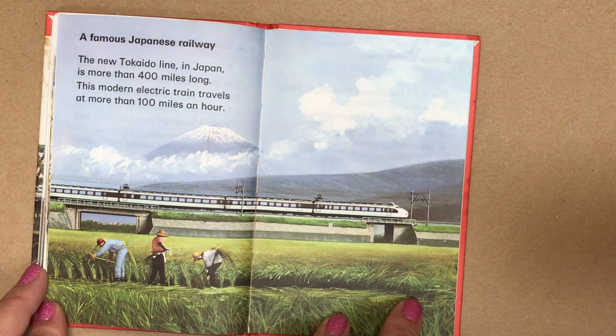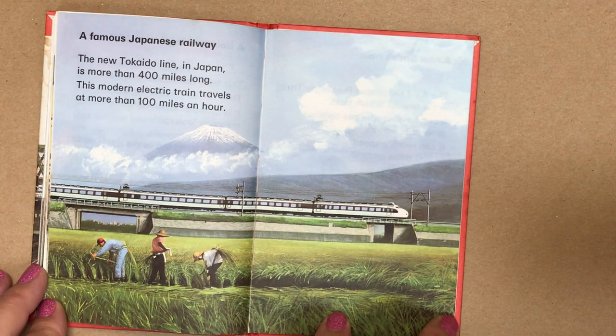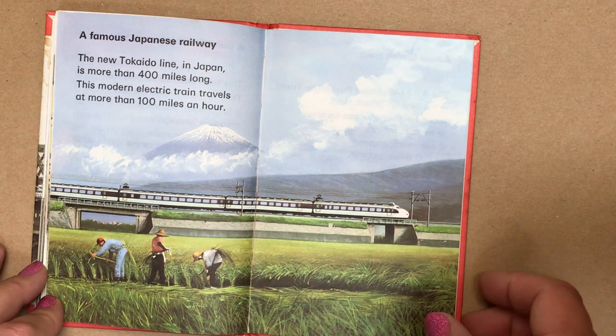A famous Japanese railway. The new Tokaido line in Japan is more than 400 miles long. This modern electric train travels at more than 100 miles an hour.